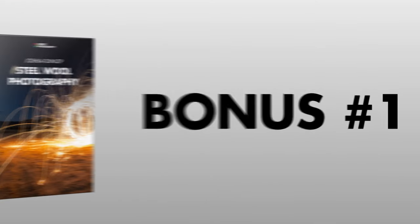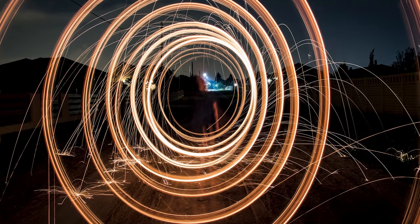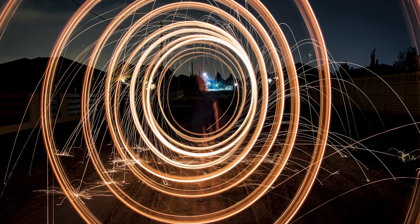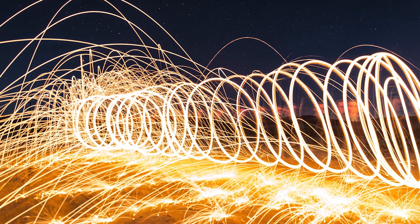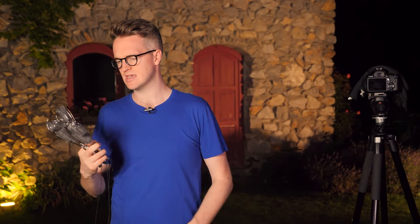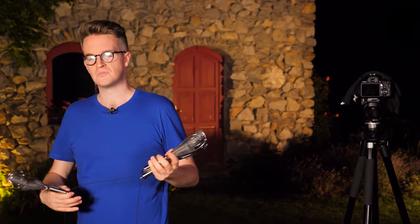Bonus number one is Steel Wool Photography Premium, a value of $197. Steel Wool Photography is fun and easy once you know how to do it, but like all forms of photography, there's a right and a wrong — and in this case, a safe way to go about it. Steel Wool Photography Premium shows you five strange items you need to successfully do steel wool photography, how to play with fire while staying safe, how to fill the frame with sparks and flames, creative shapes you can make with the sparks, and how to make sparks fly in every direction — hint: the steel itself is key.